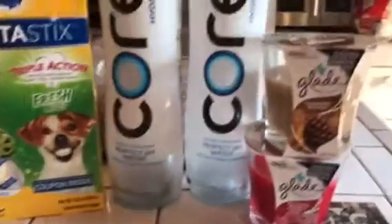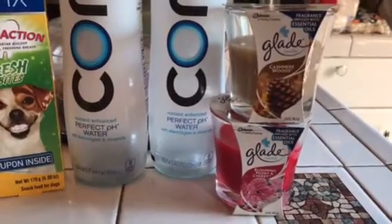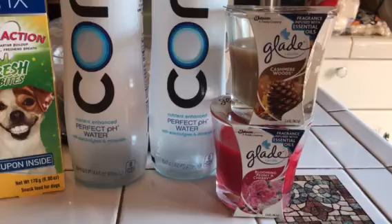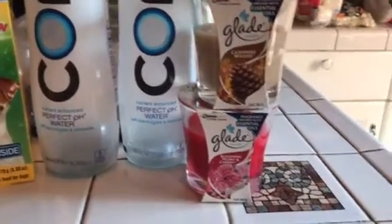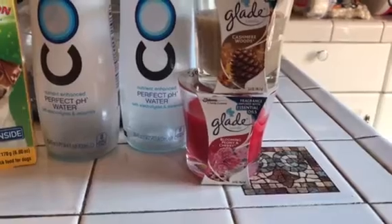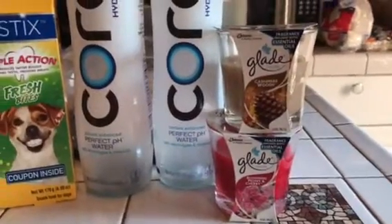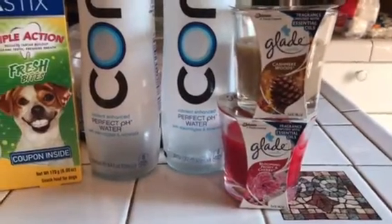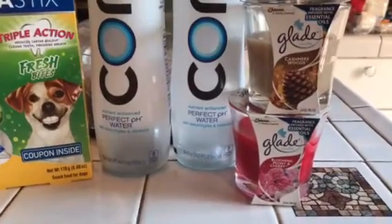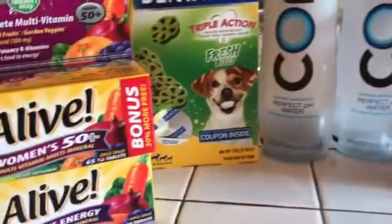Then I bought these Glade candles. They were two for six dollars. I had a coupon that took off one dollar when you buy two, and there was a rebate for about a dollar fifty. So I got them two for four dollars after the coupon. I bought Cashmere Woods and Blooming Peony Cherry — they smell scrumptious.